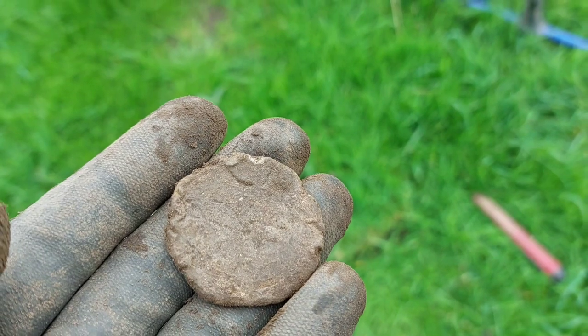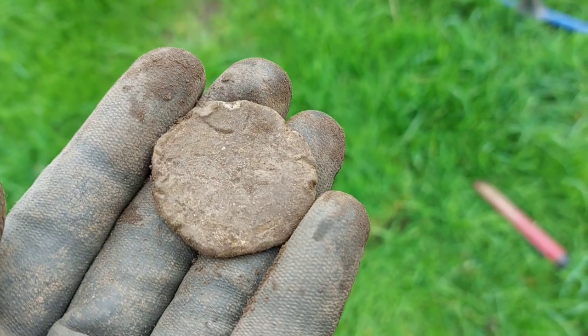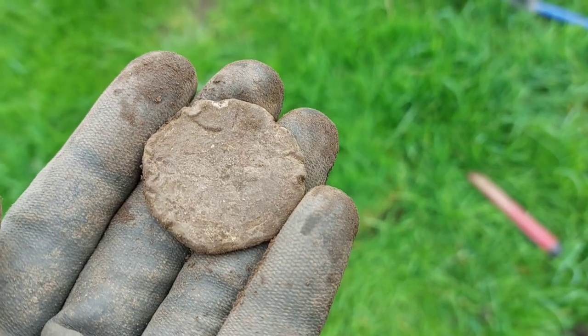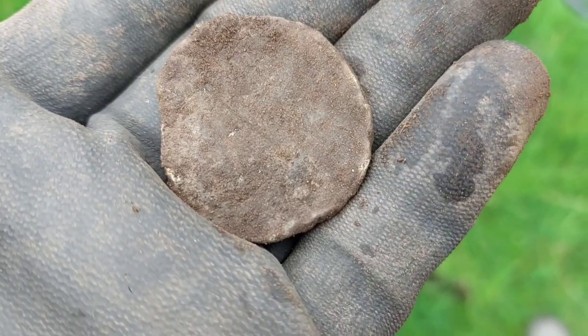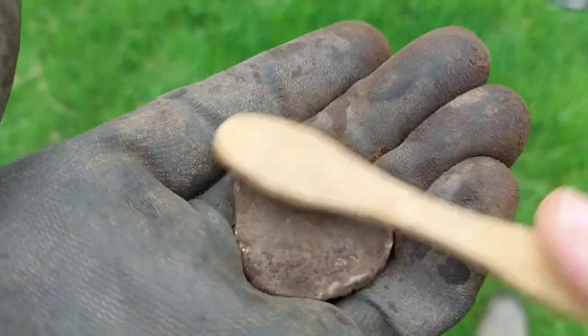There's some deep iron in here because it's been a forge, a blacksmith's place, so there's a lot of deep iron. Can you leave it? Just found another one. See if this has got anything on it.